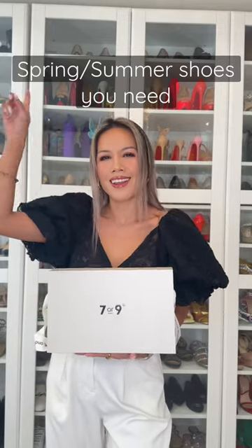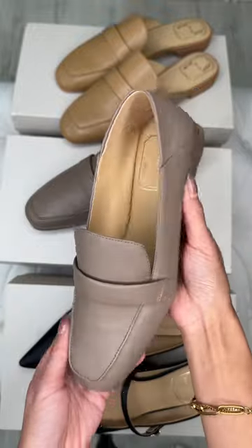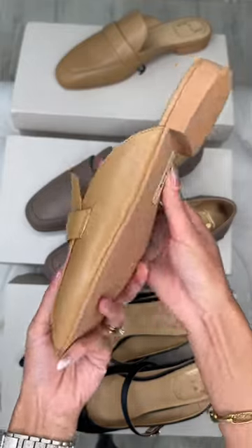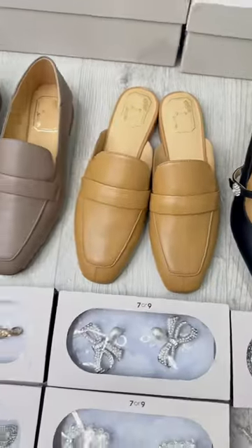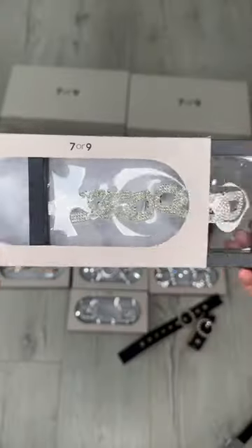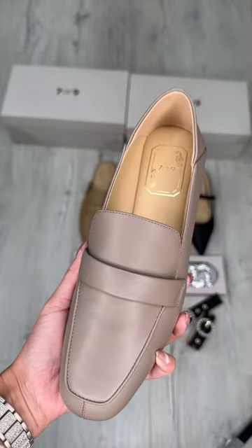Shoes that you need to add to your collection. You guys all know that I am a high heel shoes lover, but I have been on a hunt for some chic and cute comfy shoes. These from 709 are some of the most comfortable shoes I have ever worn. These shoes will give you the ultimate comfort experience.